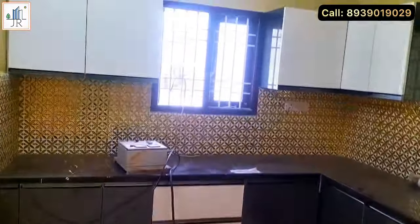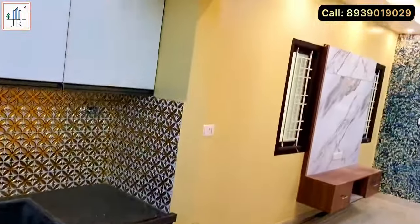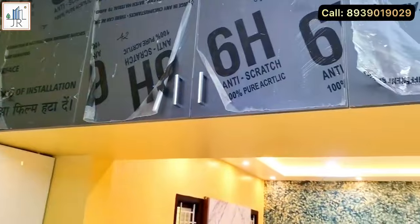Here is the modular kitchen. The kitchen also has a window for ventilation and light. High quality kitchen cabinets are provided with a beautiful golden color kitchen dado.